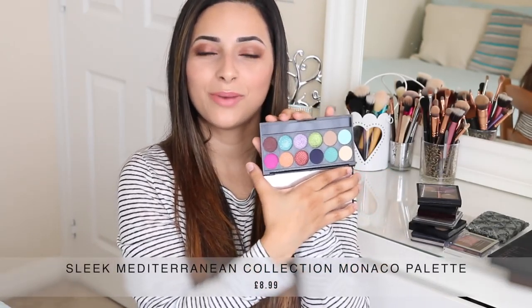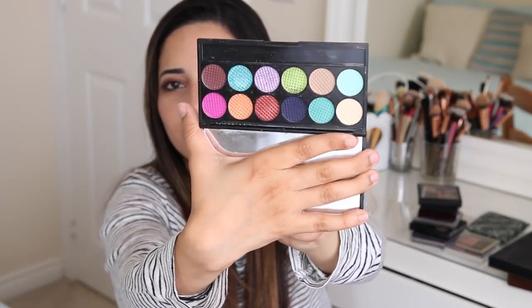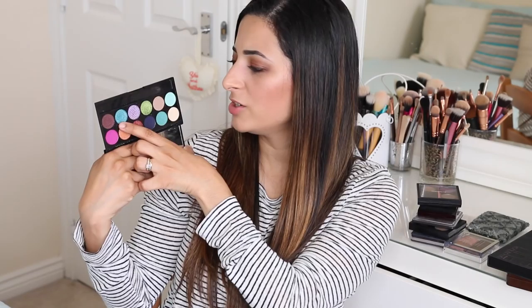I also have the Sleek Mediterranean Monaco palette. This is a different palette for me — I don't think I have any other palettes with such a bright variety of colours. That's the only reason I'm hanging on to it: it's the only one with this colour range. There are bright pinks, bright oranges, greens, and purples. They're not things I wear every day, but it's useful to have if you ever need to do something out of your comfort zone with your makeup. I think I maybe bought it for a Halloween party, but that's the only reason I'm keeping it.